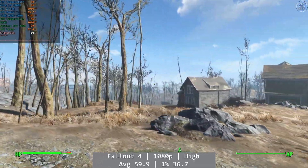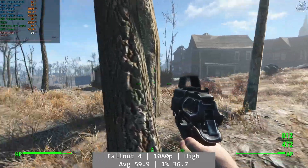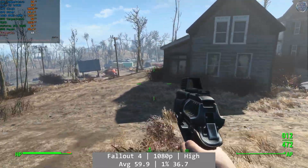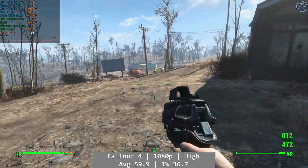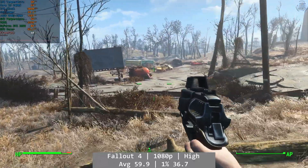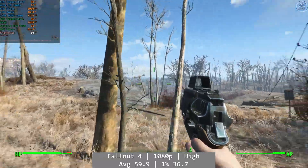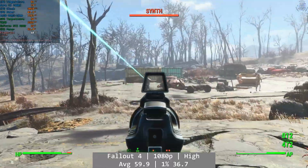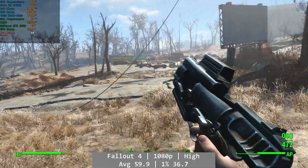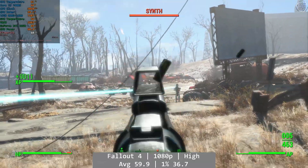Enter the GeForce RTX 2060 and much more complementary hardware. First up is Fallout 4. At 1080p with the high preset, the new setup achieved much better results all round — Fallout 4 was a smooth experience on the 2400S, and I'd be more than happy to play like this any time of the day. Average for Fallout 4 was 59.9 FPS, with 1% at 36.7 and 0.1% at 18.8.